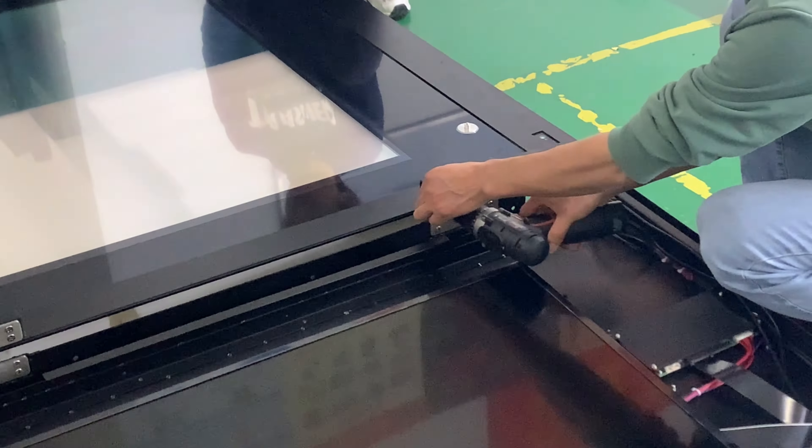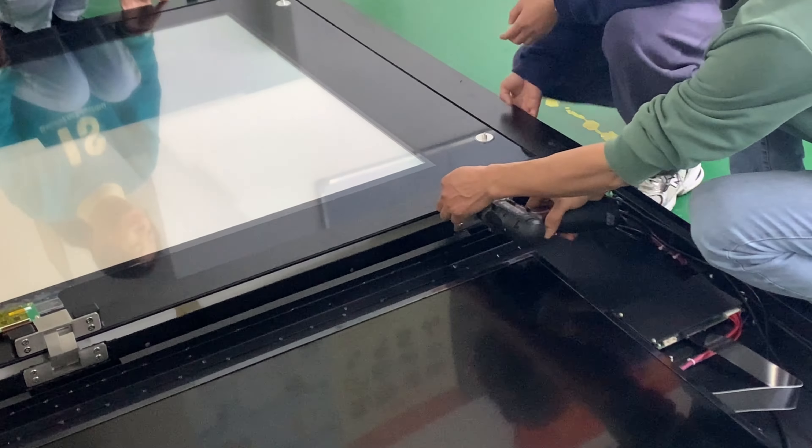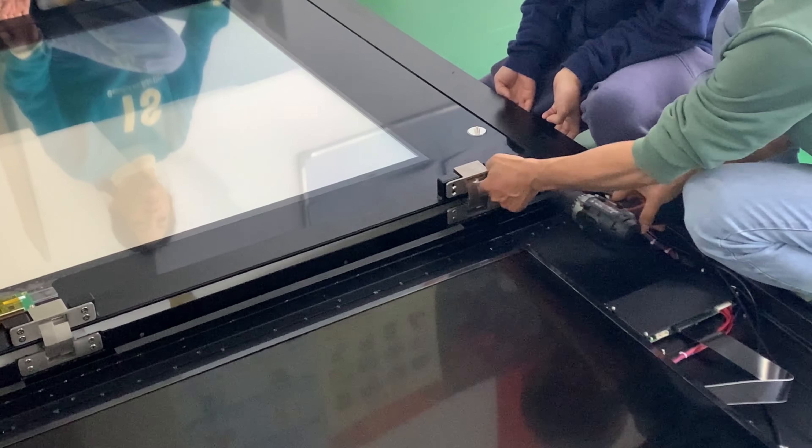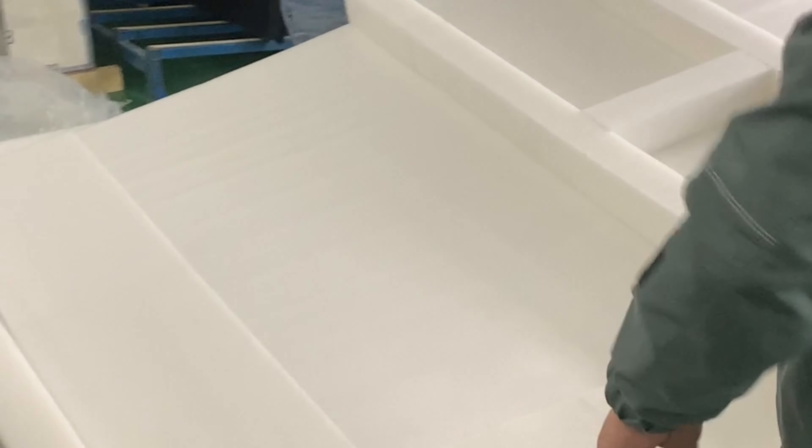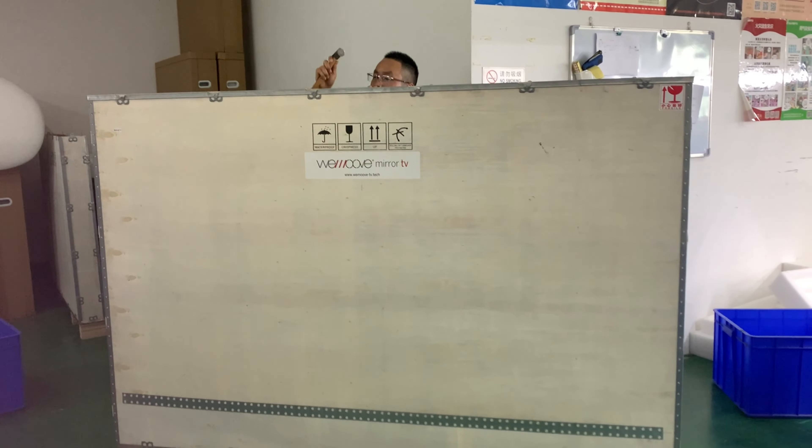How do we prepare for shipment and package a new 75-inch customized touch mirror TV? This is a customized project for Piaget Outlet in Chengdu City in China. This project is being developed by our partner from France, Wemove Company.